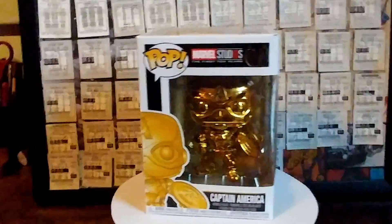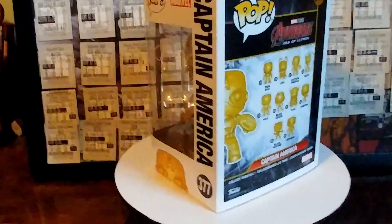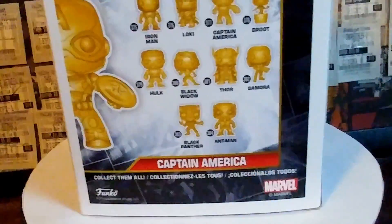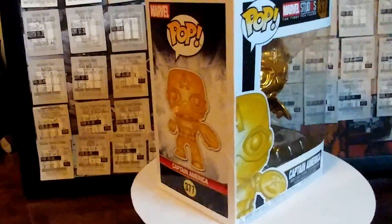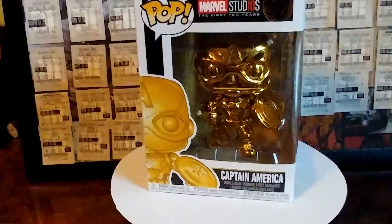Here we have the 10 Years of Marvel gold edition — it's gold Captain America. I got this one as a gift, actually. I have mixed emotions about the gold figures, but some of them are really cool. The Thor is pretty sweet, and like the Black Panther and the Ant-Man — there's some really cool ones I wouldn't mind getting. Fun thing about my collection is that almost all of them were gifts for birthdays or Christmas. I think I've only bought like two of them out of my collection, so pretty cool that I keep getting them from people.